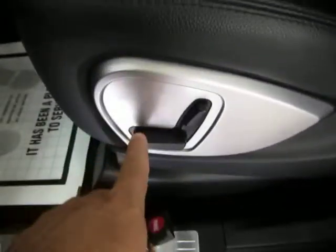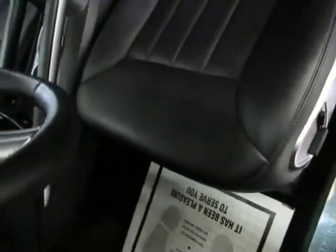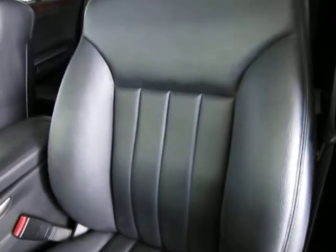Driver side power seat, power recliner. Let me pan over the seating area nice and slow so you can see it's in really, really good shape — no cuts, no tears, no burn holes. Matter of fact, there's no burn holes anywhere in the seat, door panel, headliner, or carpeting, and there's no odor of smoke, so it looks like the previous owner may have been a non-smoker.